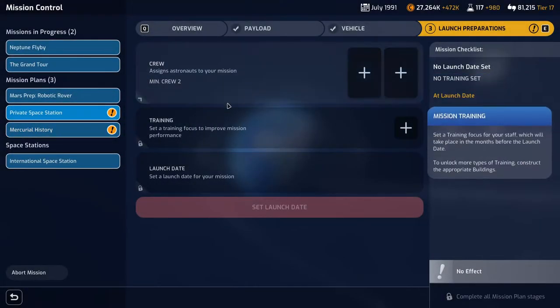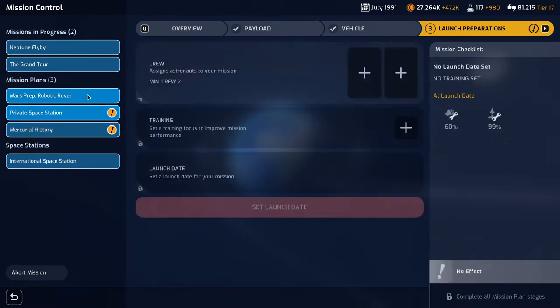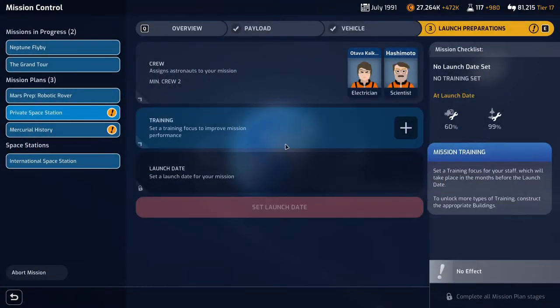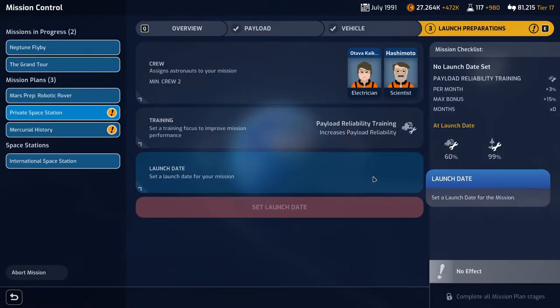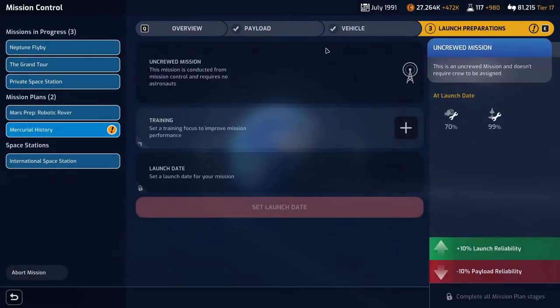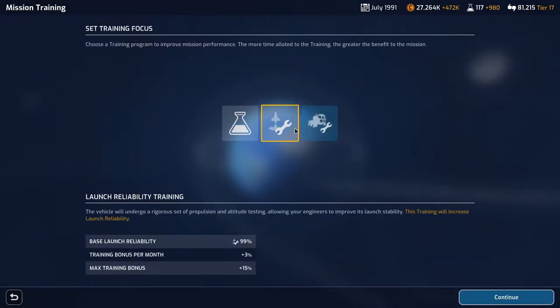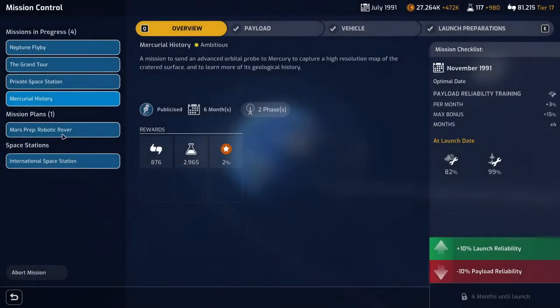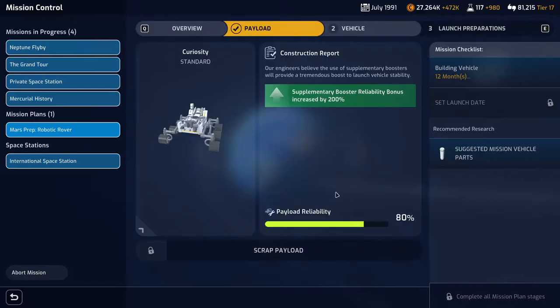Private station payload is 60% and Mercury is 70%. For the private station, it's probably best to get an electrician. We'll use the Ativa and a different scientist this time — Ashimoto will be assigned. Going for reliability improvement, waiting until November to get up to at least 72%. For the Mercury mission, also going for payload and confirming November — two missions the same month is always good. Four months to go for both of them.